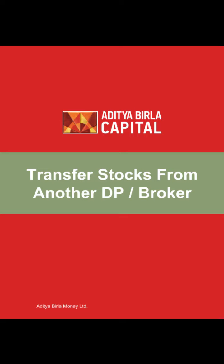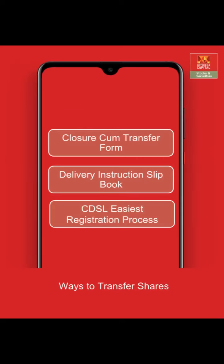Let's have a look at how you can transfer your existing shares into ABML from any other broker. There are three ways in which you can do this: first, through the closure cum transfer form; and second, through the DIS book, that is the delivery instruction slip book.